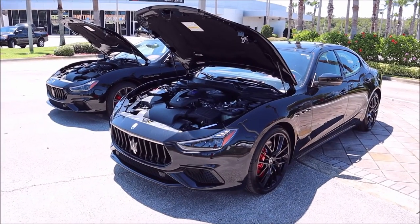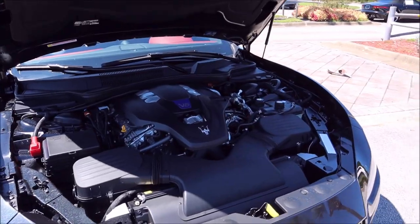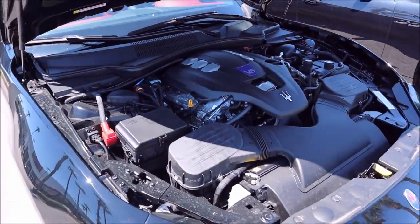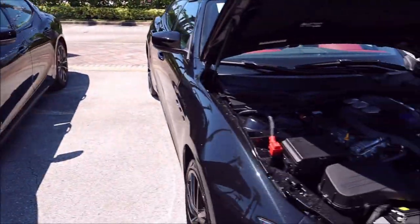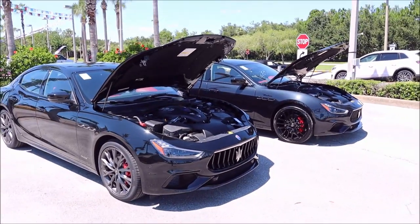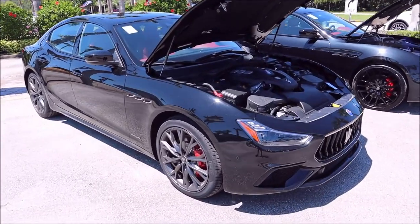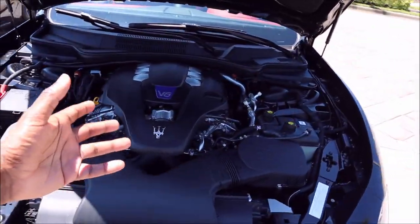Both engines still get that blue shield. You know what that blue shield means — it's a twin-turbo 3.0-liter V6 pumping out 424 horsepower and 428 pound-feet of torque. That's going to take you from zero to 60 in 4.9 seconds and a top speed of 178 miles per hour with this rear-wheel drive paired to the eight-speed ZF transmission. This is the Ferrari-derived engine, which has been in the Ghibli since it started and is going away very soon. Maserati making their own in-house engines means we will not see these in upcoming Maserati models.